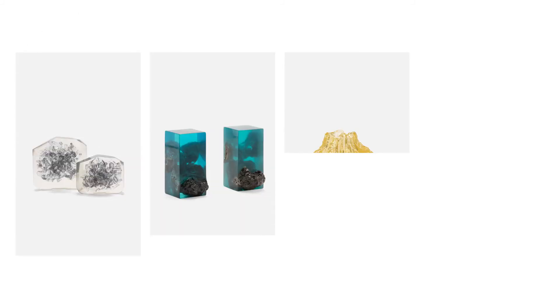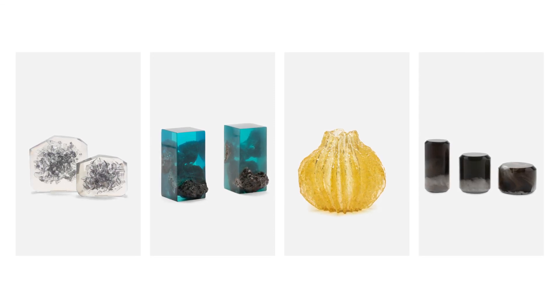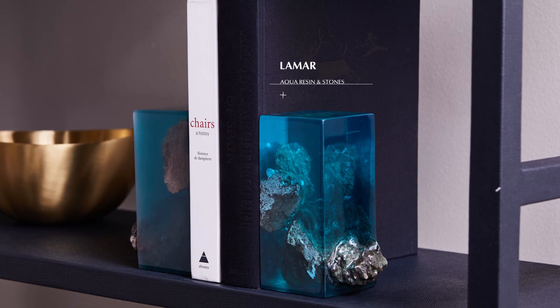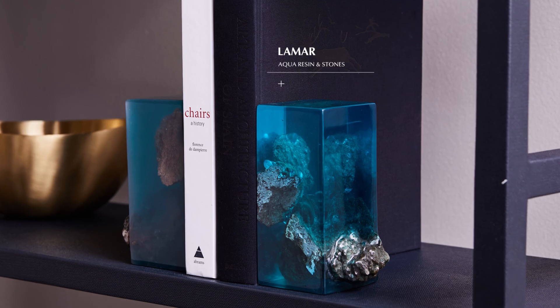To round out our new décor introductions are the Kanan, Lamar, Mercer, and Tova, the newest resin additions to Made Goods décor. The Kanan encapsulates a starburst of shattered, smoked glass. Lamar makes a unique bookend — made of translucent aqua resin, it has natural stones both inside and out.